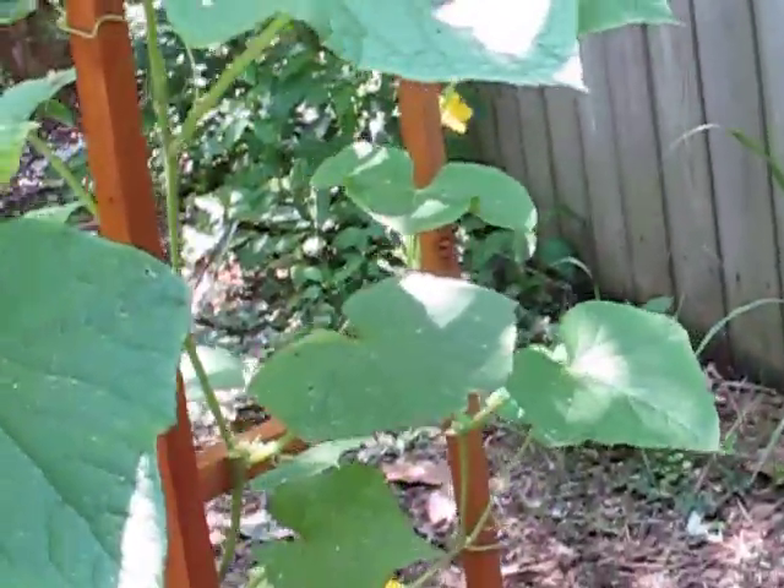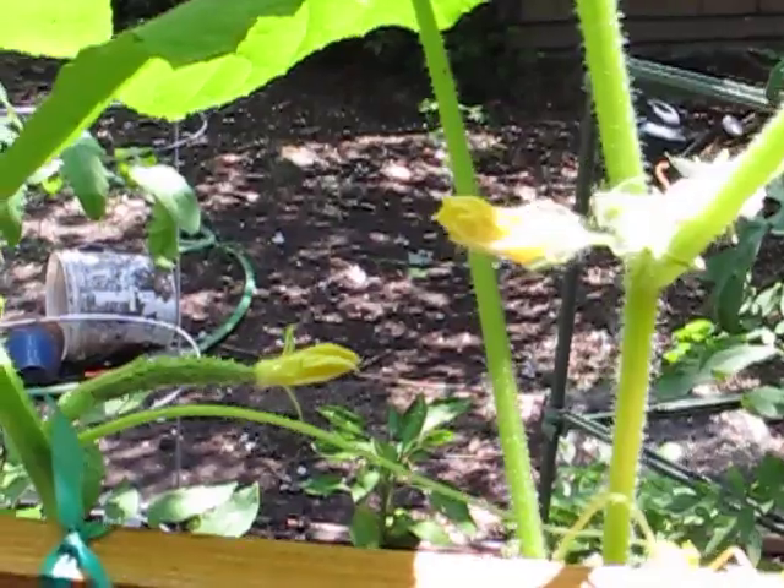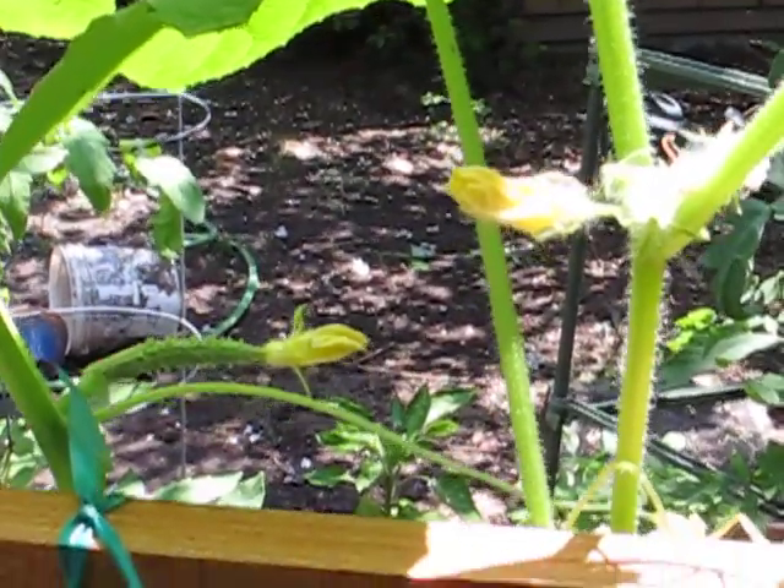And there's another one over here. It looks like it got pollinated and it's doing well.